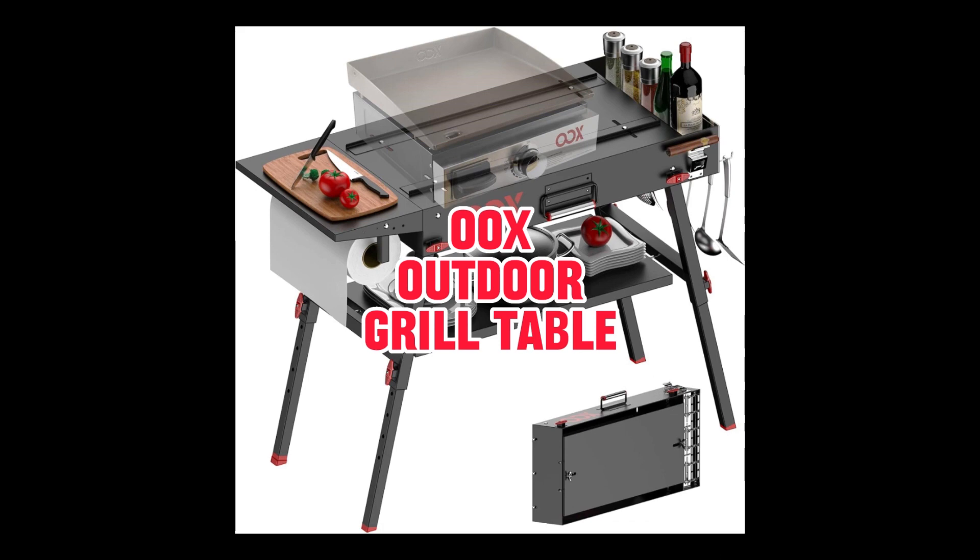Last but certainly not least, the OX Outdoor Grill Table. Say goodbye to complex assembly — it sets up and folds down with ease in just two minutes. It doubles as a grill table and prep table for all your outdoor cooking needs, like having your own portable outdoor kitchen. Specifically designed for 17 and 22-inch Blackstone griddles and outdoor pizza ovens, it features adjustable height, three tabletops, grill caddy, bottle opener, cigar holder, paper towel holder, hooks, and a safety guide rail. Crafted with high-quality stainless steel, it supports up to 220 pounds with a heat-resistant coating that withstands up to 1,000 degrees Fahrenheit.